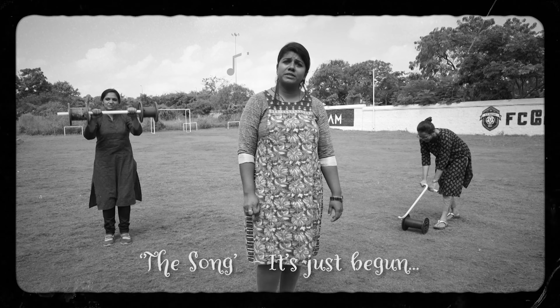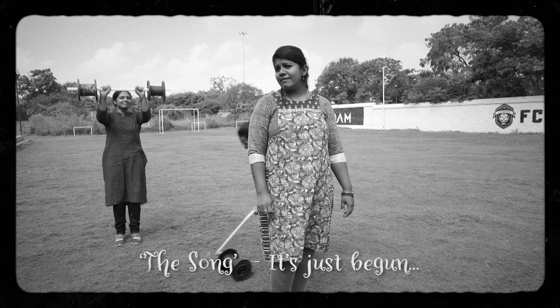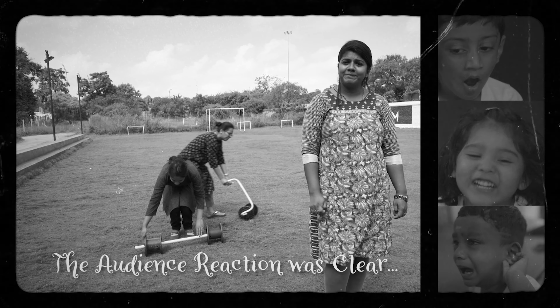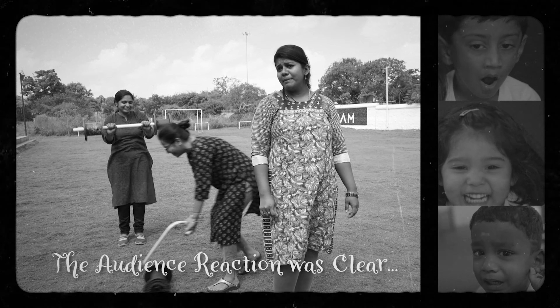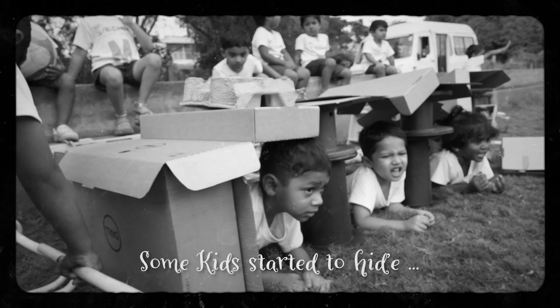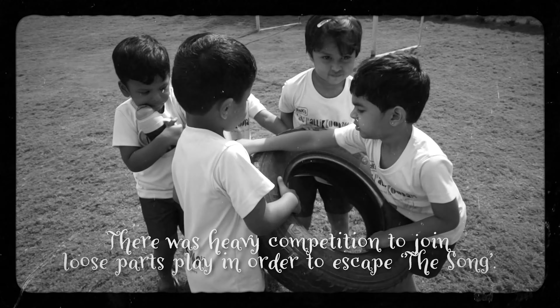Grab your coat and get your hat, leave your worry on the doorstep. Just direct your feet to the sunny side of the street. Can't you hear a pitter-patter, and that happy tune is yours still.